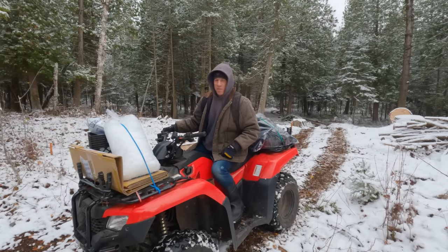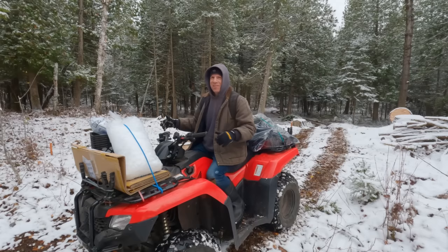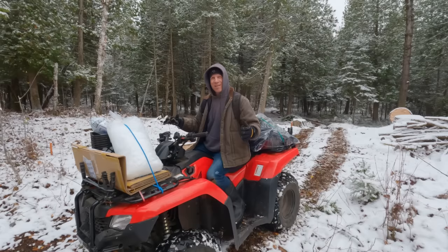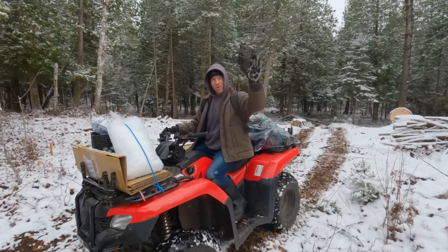Now that's a weird shipment of goods right there - bags of ice and a bag of winter boots. I was going to come out here this morning and get back working on my kitchen, but I didn't have anything waterproof. Well, I got rain boots but kind of needed a little insulation for working out here anyway.